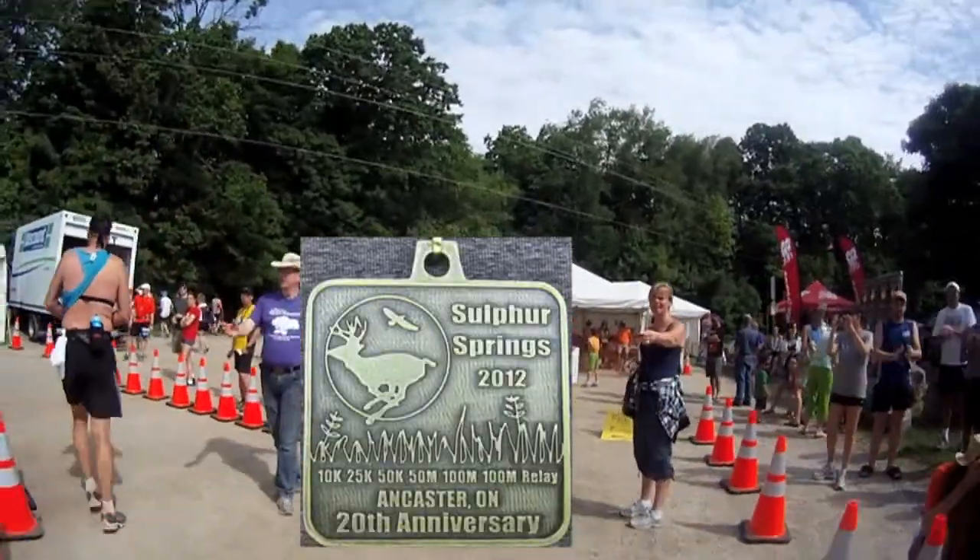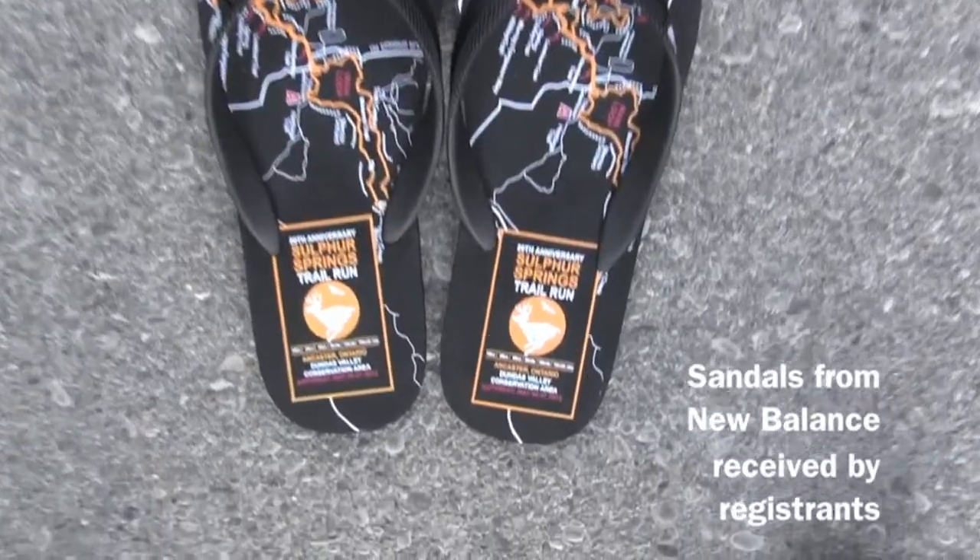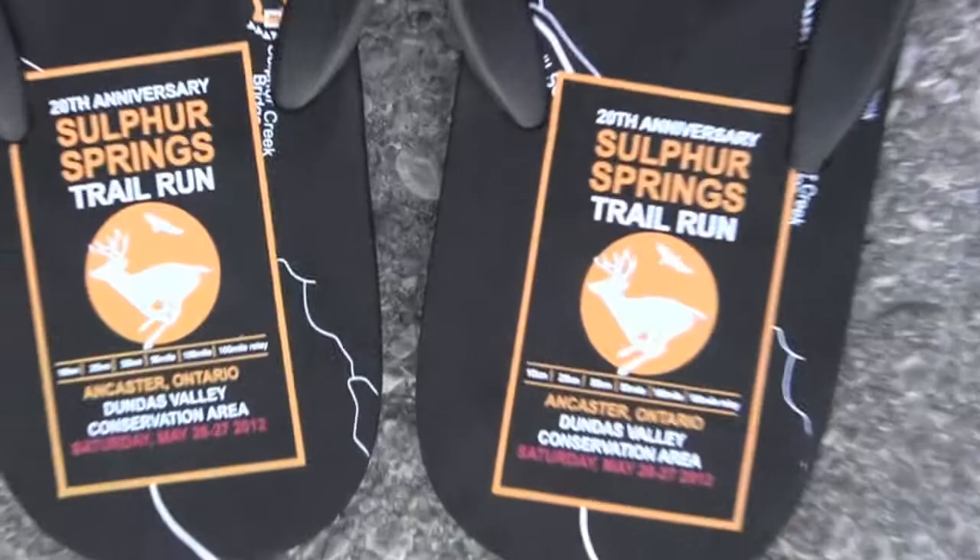I'm Greg from Get Out There magazine and I hope you enjoyed this race report on the Sulphur Springs trail run. I definitely encourage you to check out this great event next year.